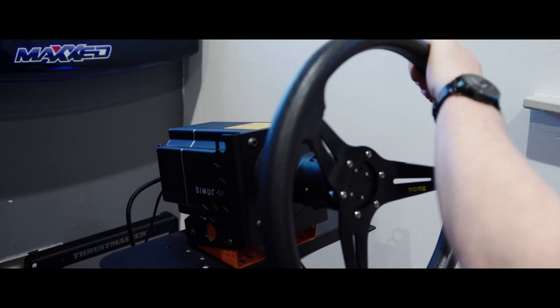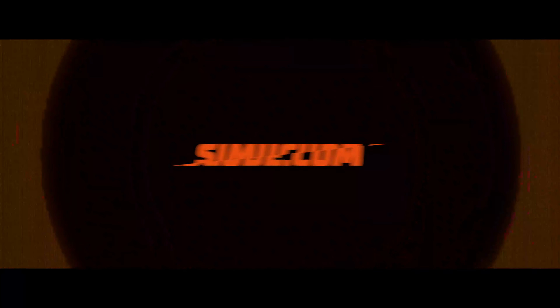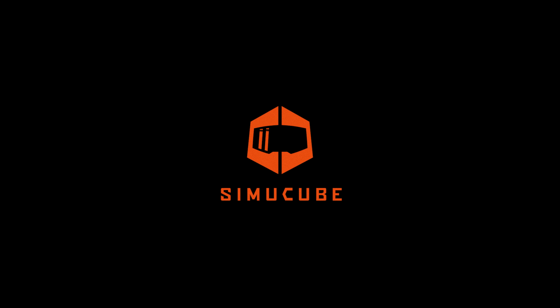I first found out about Cinecube from my friends. One of them got a Cinecube wheel and recommended it to me. I gave it a try and I was very pleasantly surprised. When I first sat down and used the wheel, I realized there was no turning back. It's an experience that people really have to try themselves to realize how good the wheel actually is.